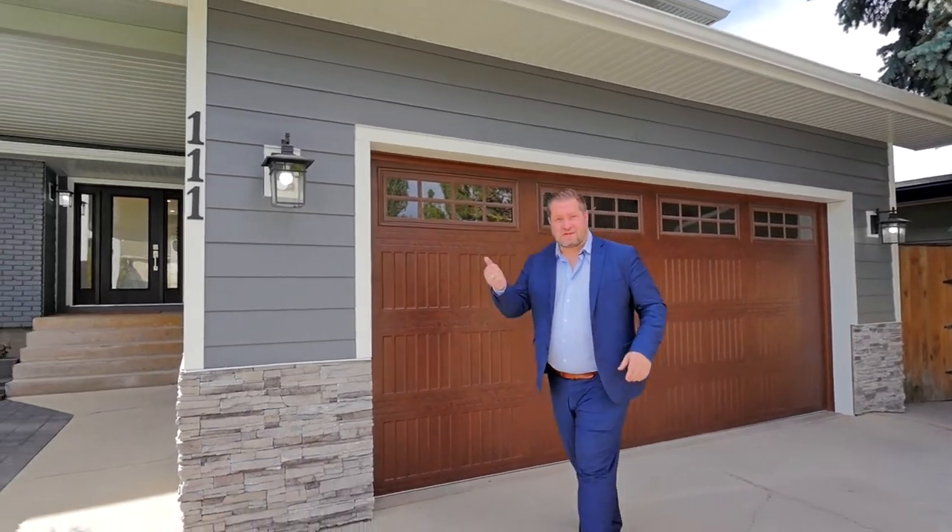Hi, we're here at this beautifully upgraded home in Parkland. My name is Ryan Phelan and this is 111 Parkland Place. Let's go check it out.